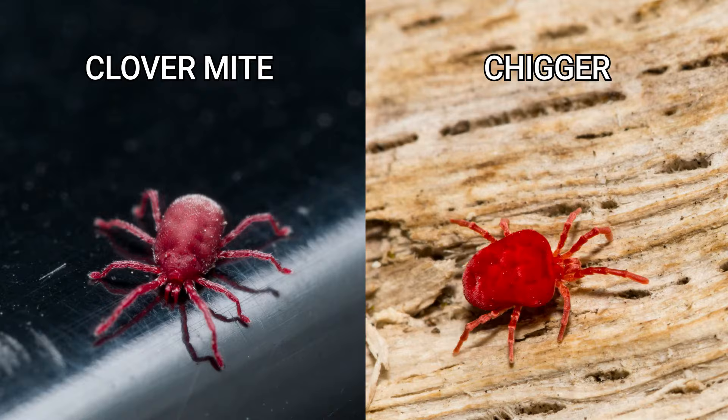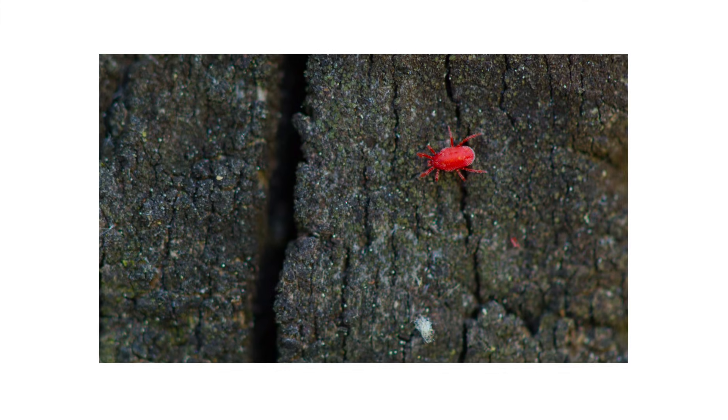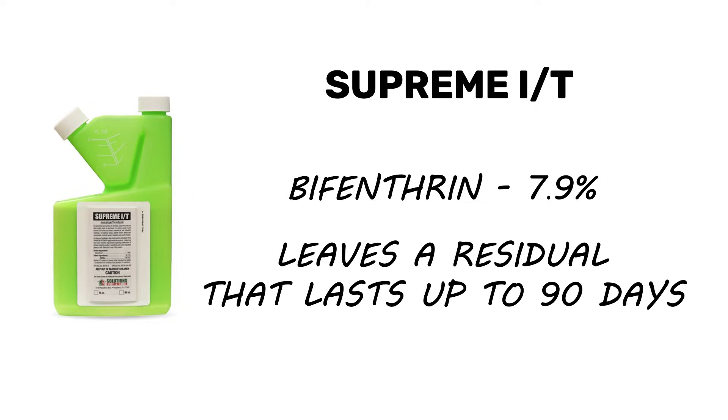Although chiggers and clover mites are both small red arachnids, they are physiologically different pests that require unique approaches to treatment. To get rid of either pest, we recommend using a broadly labeled insecticide like Supreme IT. Supreme IT is made with 7.9% bifenthrin and will leave a long-lasting residual that will control pests for up to 90 days.